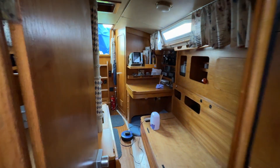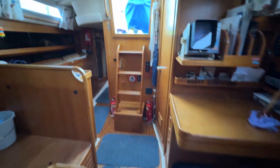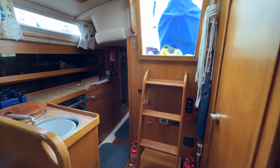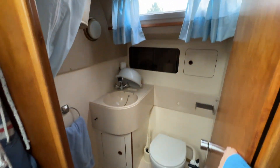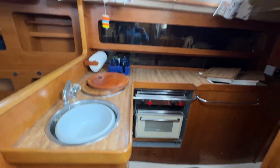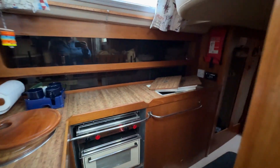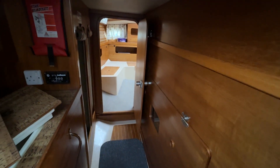Just taking it back aft through the saloon again. We have the heads just here to the port side, and of course the companionway, and then you've got the galley — the usual configuration for the 346 — taking us back to the aft cabin. Lovely engine access there.